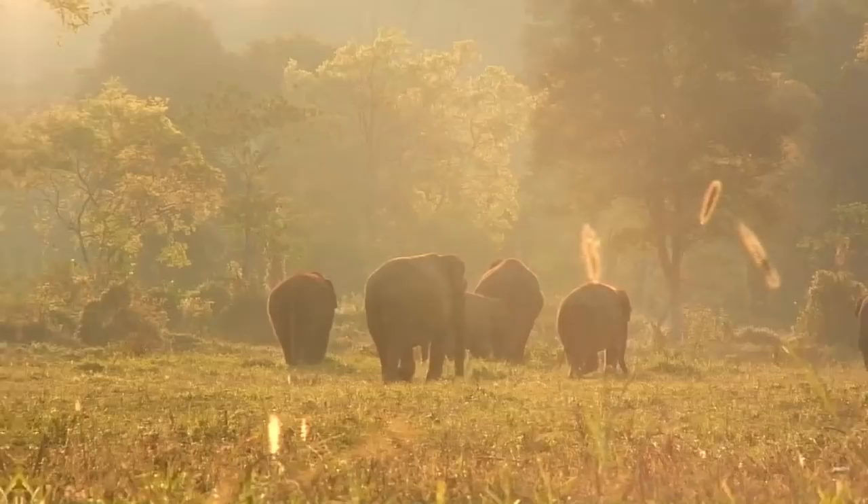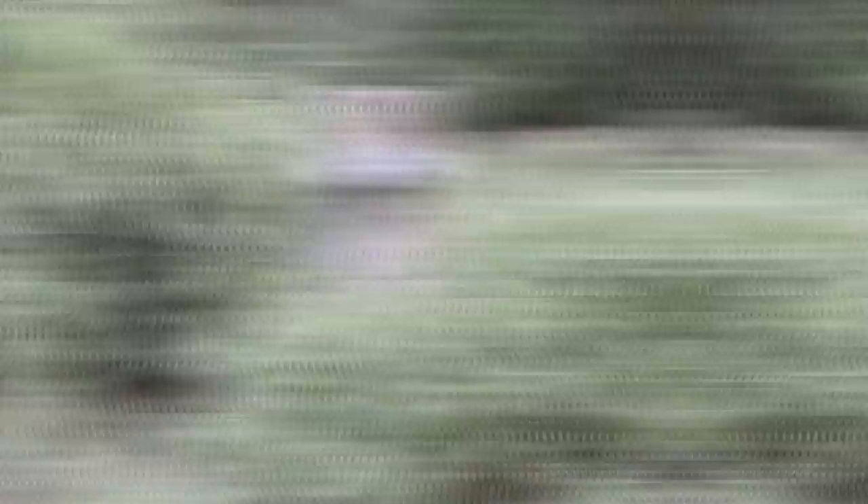India is probably best known for its food and around 70% of the world's spices come from India. India is also home to the tallest statue in the world as well as many other impressive landmarks. Many parts of India are also very wild with endangered species such as tigers, gharials and one-horned rhinos all calling India home.